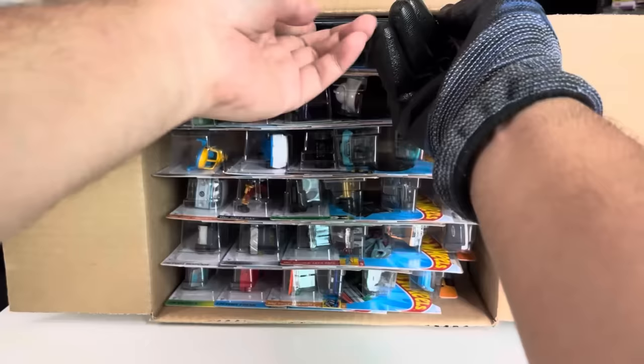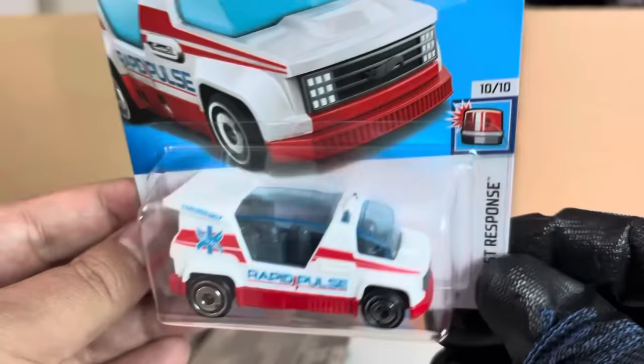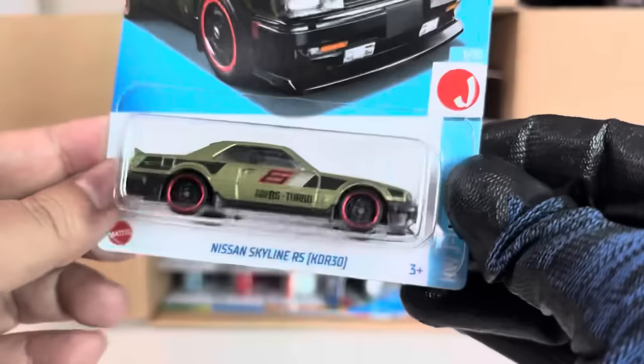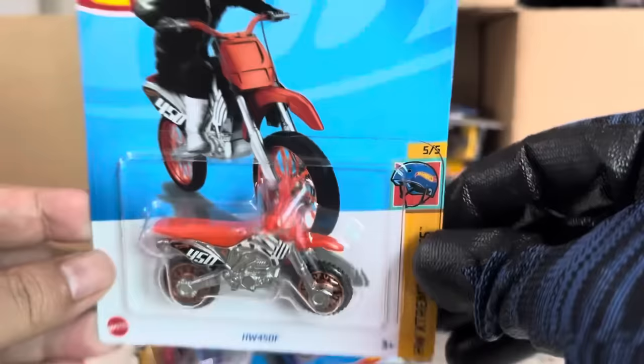First off, from the previous case: the '72 Stingray Convertible in red — nice. Rapid Pulse, also from the previous case, a new casting. The Nissan Skyline RS KDR30 — every color — from the previous case. And the HW 450F, also from the previous case.